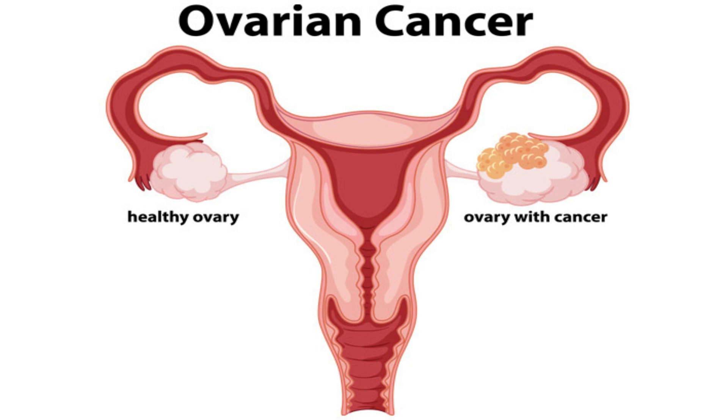Today we'll be talking about ovarian cancer. This is basically a growth of cells that forms in the ovaries, and these cells multiply quickly and can invade and destroy healthy body tissue. The female reproductive system contains two ovaries, one on each side of the uterus, or what we call the womb.